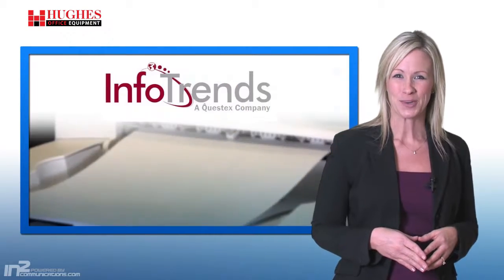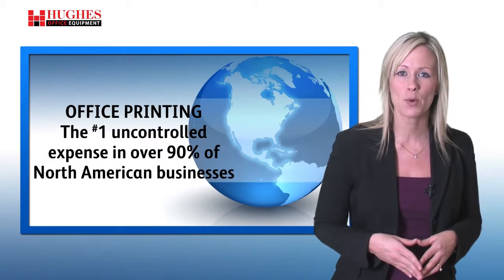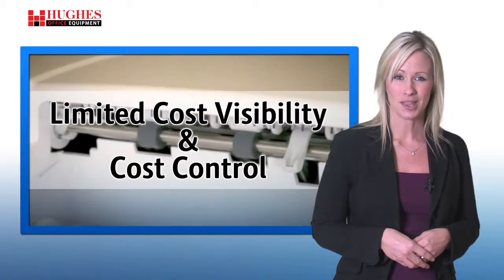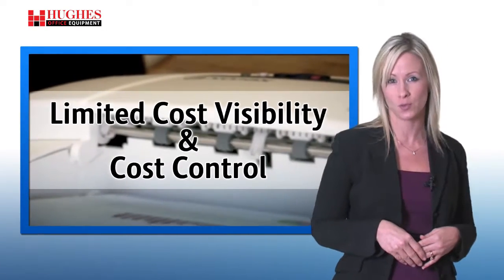In today's economy, most business leaders in your position are looking for innovative ways to reduce their expenses and grow their bottom line. Recently, leading market research and consulting firm InfoTrends identified office printing as the number one uncontrolled expense in over 90% of North American businesses. With limited cost visibility and cost control, many companies are looking for us to manage their print requirements for them.